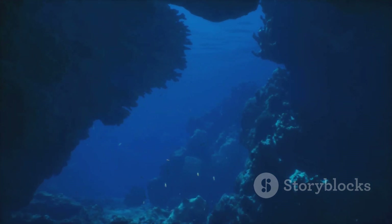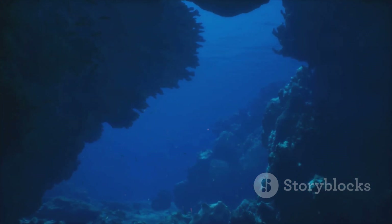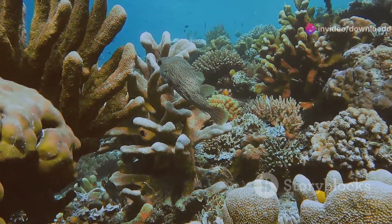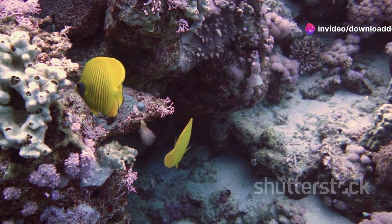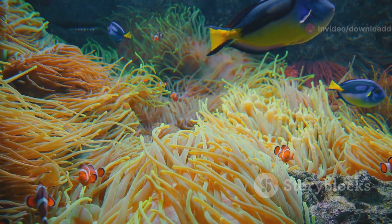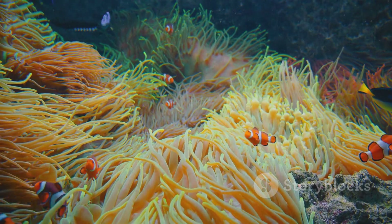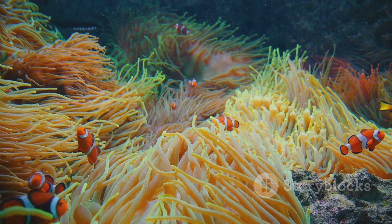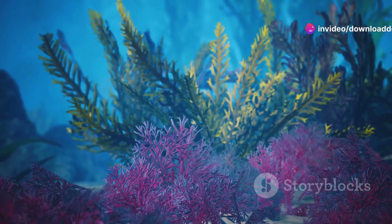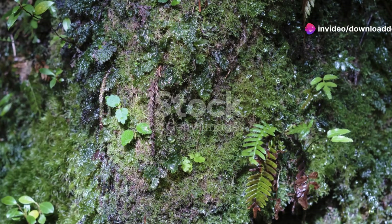Now imagine swimming through a mesmerising underwater forest — that's exactly what it feels like when you explore these coral reefs. You'll encounter an array of fish species darting in and out of the corals. Picture this: schools of bright blue tangs, playful clownfish peeking out of their anemone homes, and the occasional graceful stingray gliding by. It's a feast for the eyes and a balm for the soul.